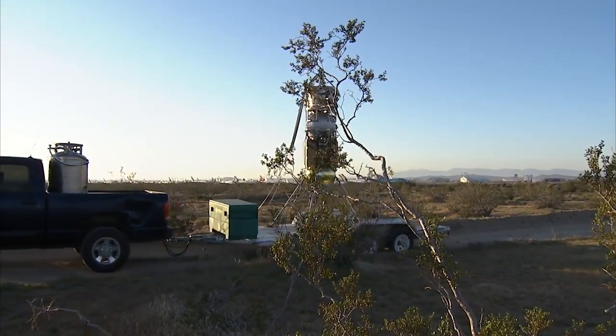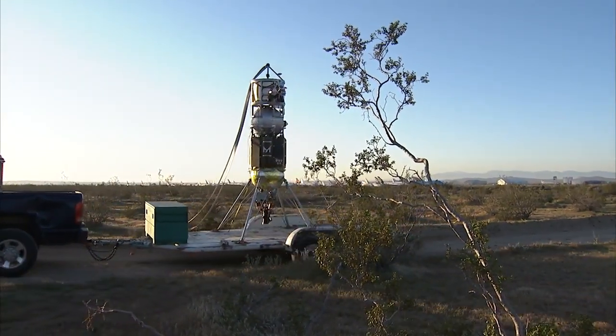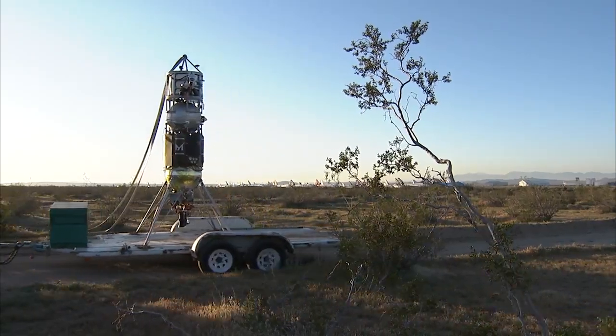COBALT stands for Cooperative Blending of Autonomous Landing Technologies. The project is focused on integrating and testing two complementary sensors or instruments: one, the Lander Vision System (LVS), and the other, the Navigation Doppler LIDAR (NDL).